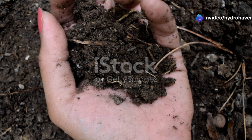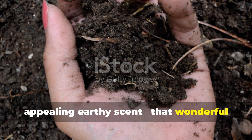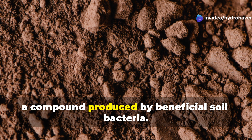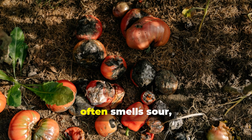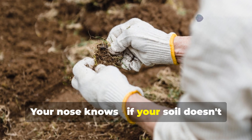Healthy soil has a rich, appealing earthy scent — that wonderful smell after rain that scientists call petrichor. This aroma comes from geosmin, a compound produced by beneficial soil bacteria. Diseased soil, by contrast, often smells sour, stagnant, or like rotten eggs — sometimes it has almost no smell at all. Your nose knows: if your soil doesn't smell pleasant, something's wrong with the microbial community.